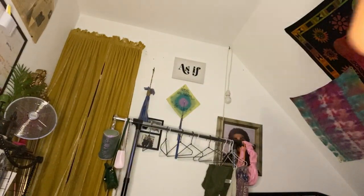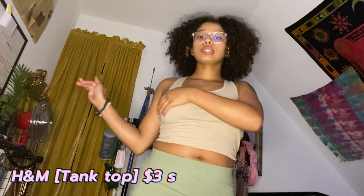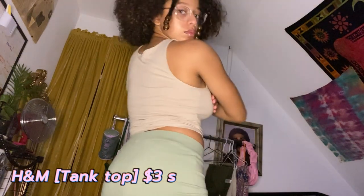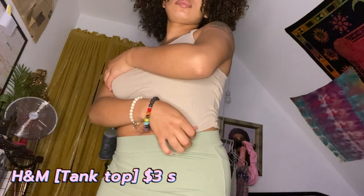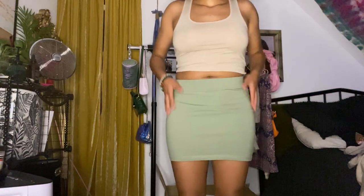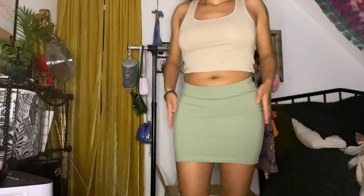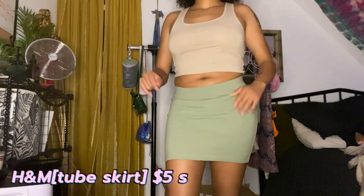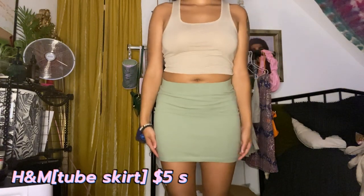This top I found at H&M for about three dollars. I love it so much. It is a little see-through, that's why I'm covering myself, but it's like a simple little tank. I found this skirt for about eight dollars — it's like a simple pencil skirt. I want to pair it with a graphic tee, so hopefully soon I'll be wearing that. Really cute.